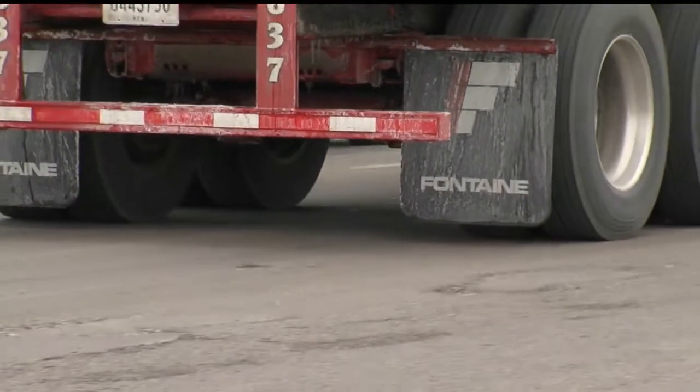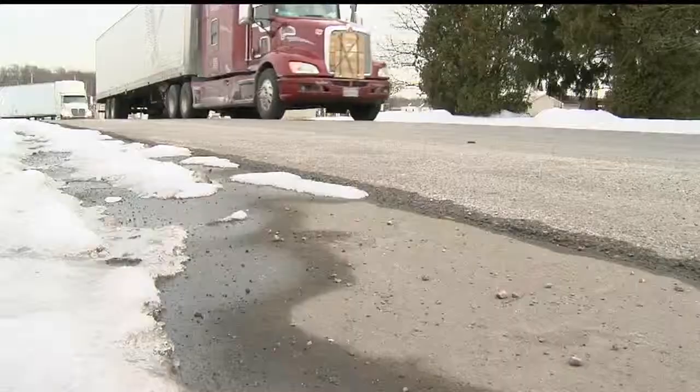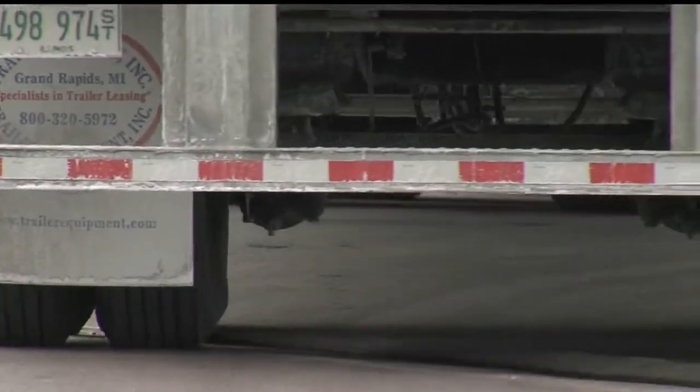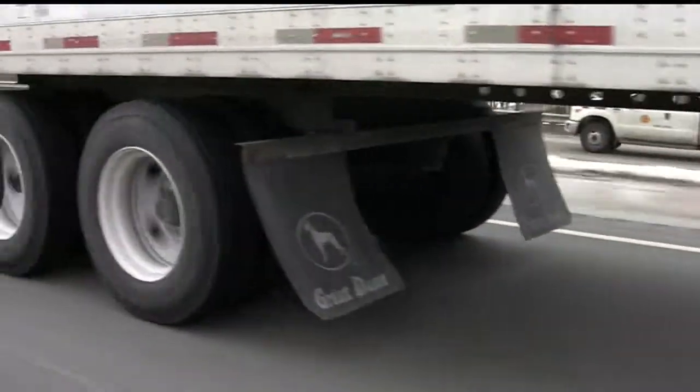To make underride accidents survivable, trucks were required by law to have underride guards. These laws were last changed in 1998 to make the bars lower and longer. Car designs have continued to change, but the underride guards have stayed the same.